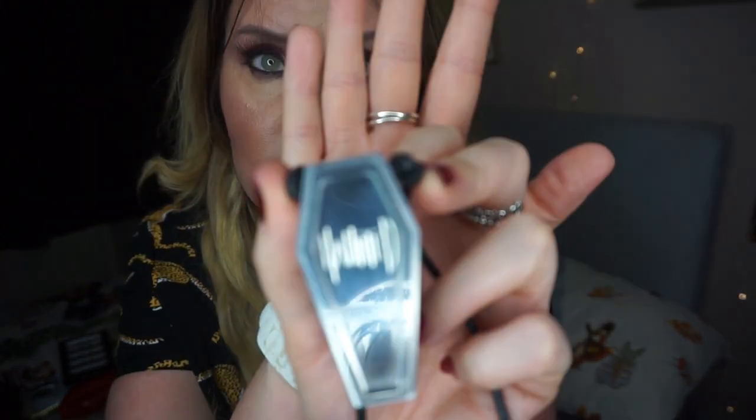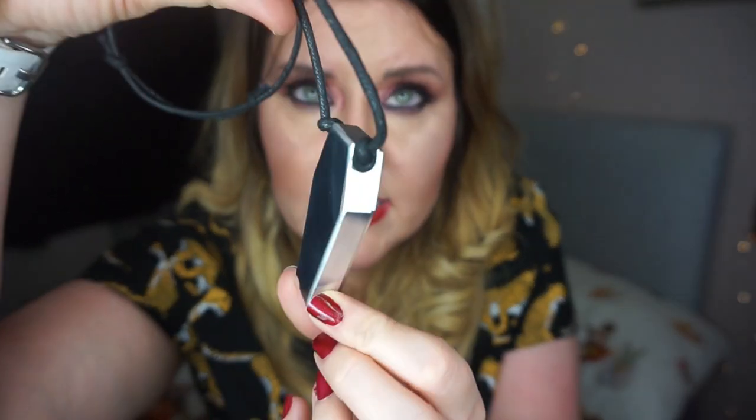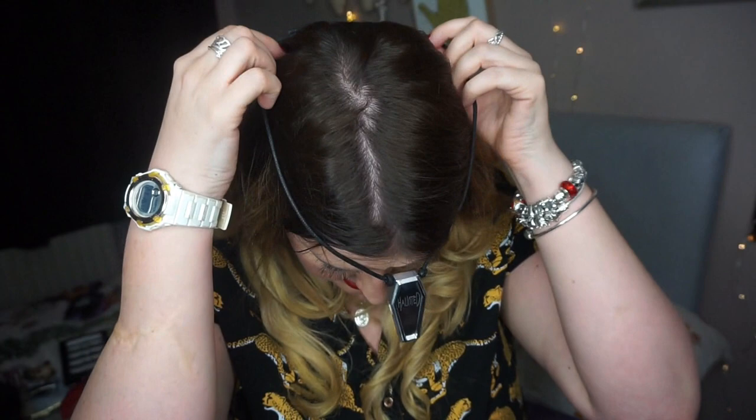I'm going to have to film some extra footage in daylight to show this properly because I cannot believe how shiny this is. Can you see how shiny that is? And can you see it says 'Haunted' inside? I think the one she wears says something different — maybe 'Lie with me' — but I really love this Haunted one. Look how thick it is — it's really thick and heavy, but it's not as heavy as it looks; it's not going to weigh you down.